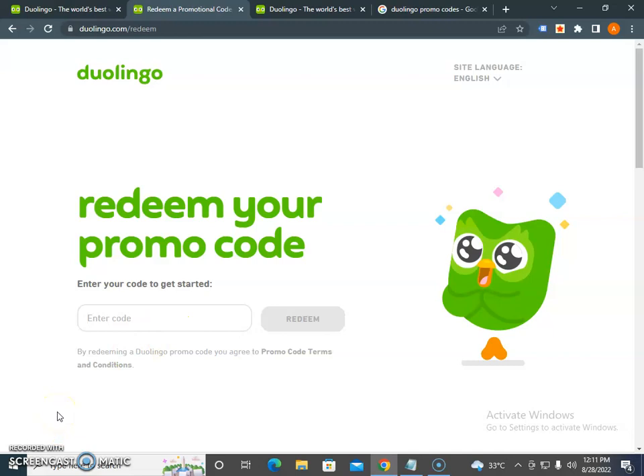Please subscribe to our channel — it encourages us and helps create more videos. If I find more coupon codes, I will share them with you. Thank you and take care.